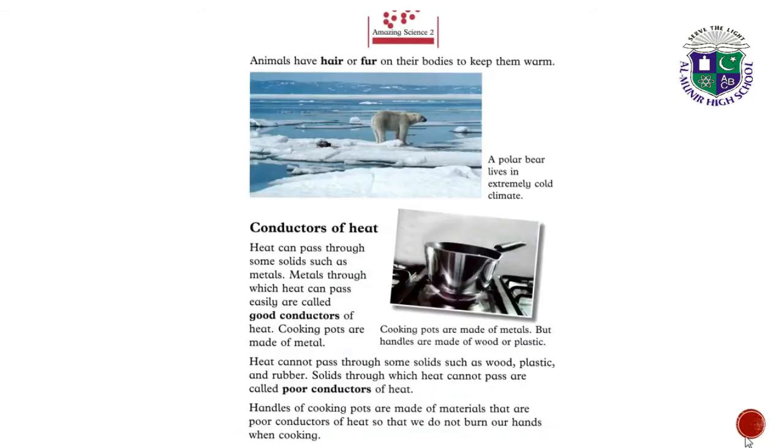Animals have hair or fur on their bodies to keep them warm. A polar bear lives in an extremely cold climate, and the hair or fur on their body helps to keep them warm.